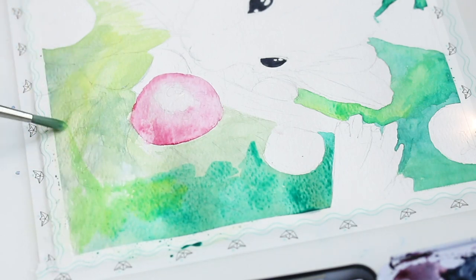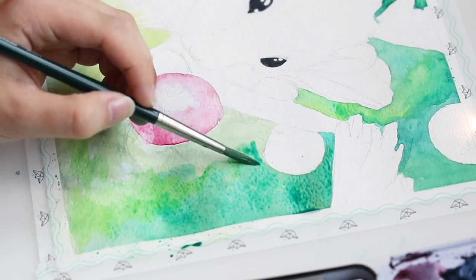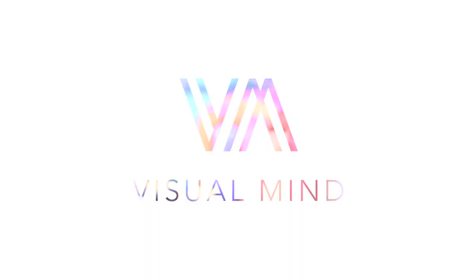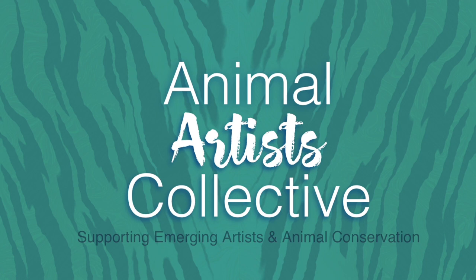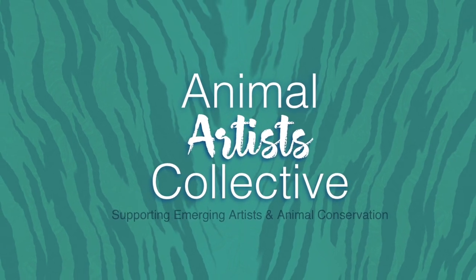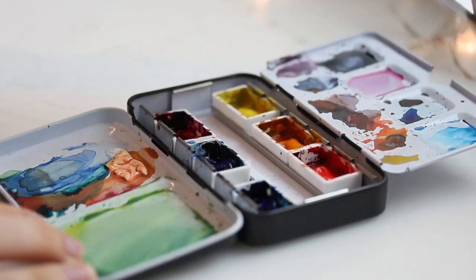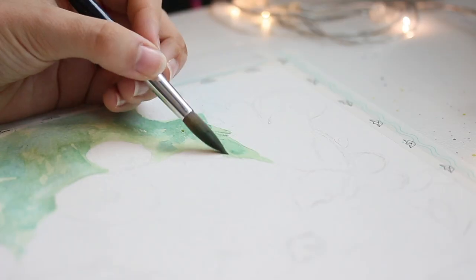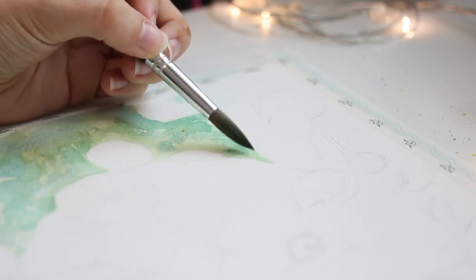Today I'm officially joining the Animal Artists Collective theme Temperate Forests as a guest member. I'm so happy to share this video with you today. I've been invited to join the Animal Artists Collective for their theme this month.